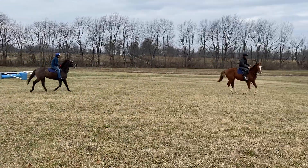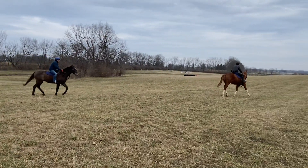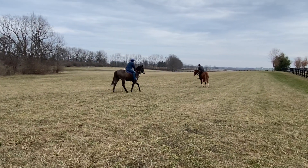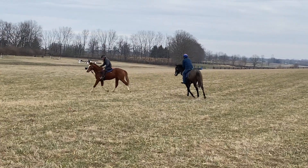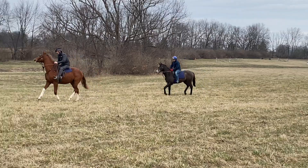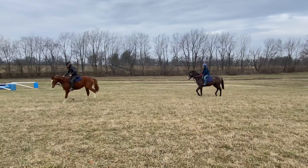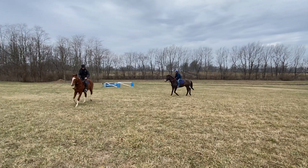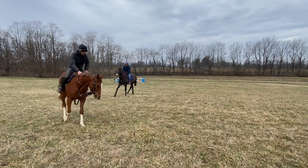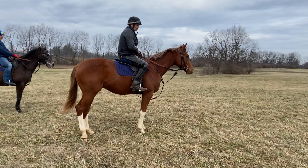Frosty's a little worried about that jump. They usually don't do this figure-eight. Oh, can't get his feet underneath him today. Good boy.